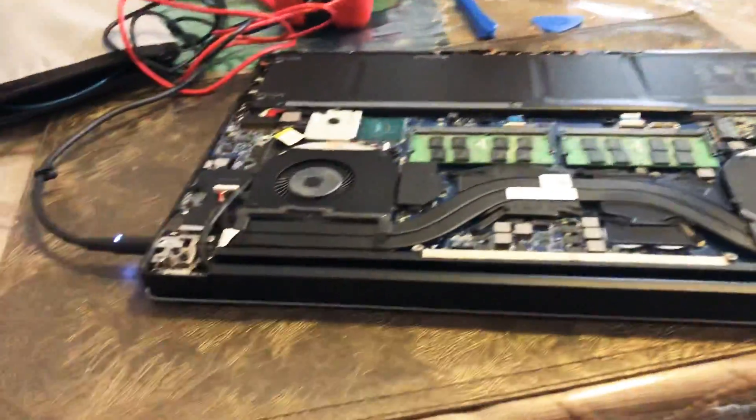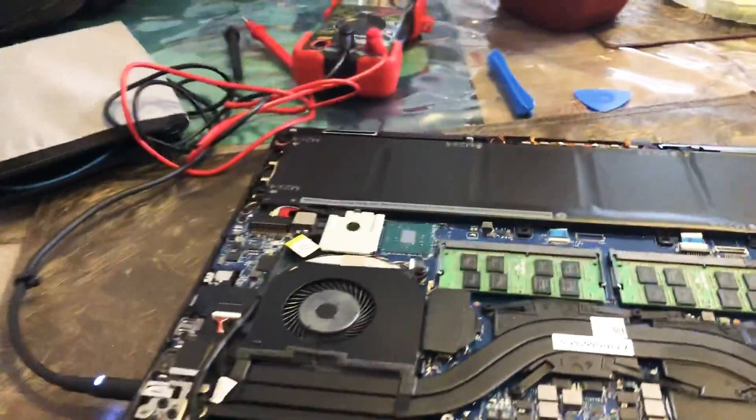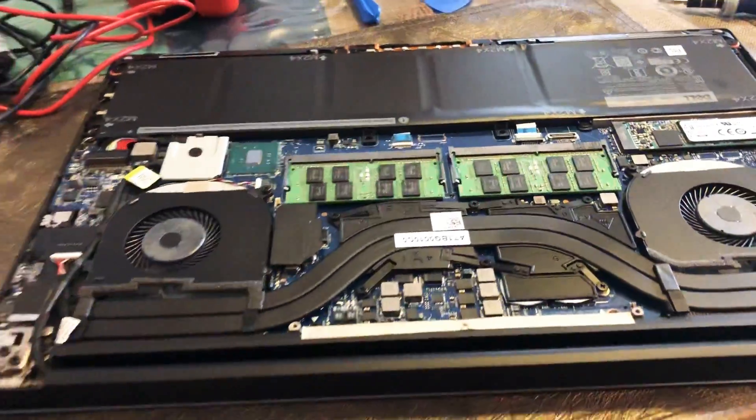Alright guys, what you see in front of yourselves is a Dell XPS 15.